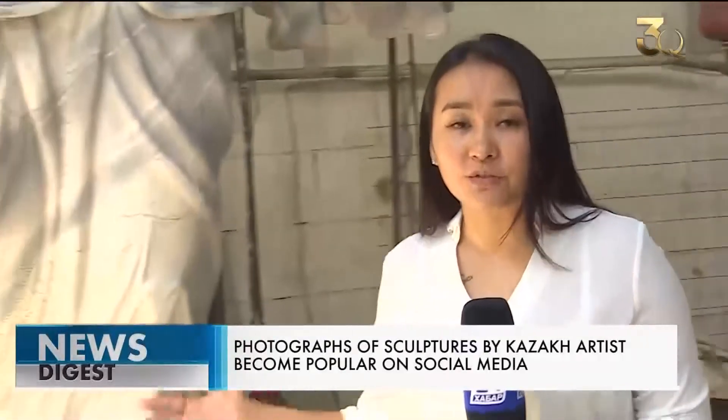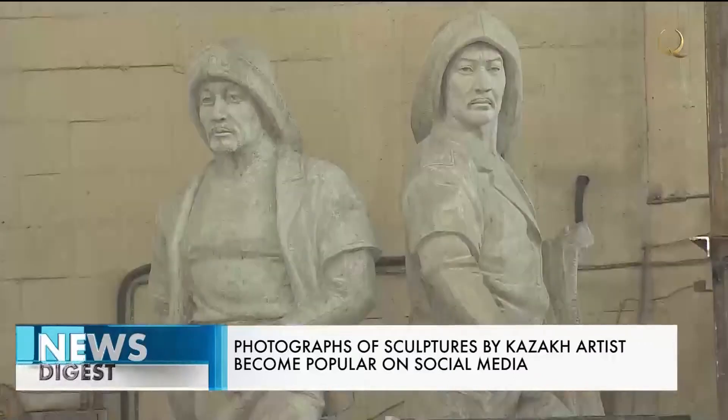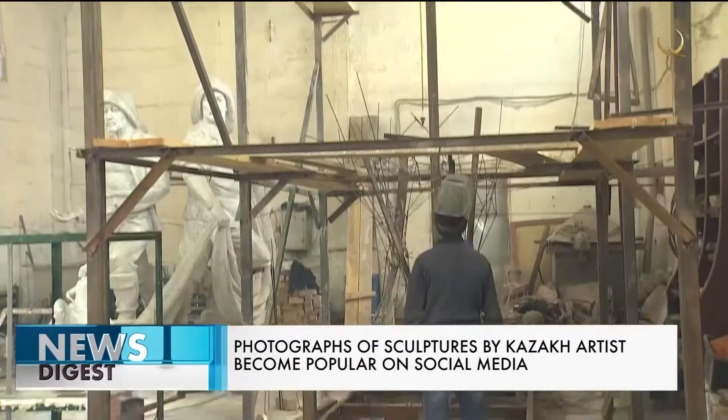The height of the sculptures is simply astonishing. Only the monument to Karatai Batur, located in the east of Kazakhstan, reaches seven meters. Just so you understand the scale — for example, this monument is only 3.5 meters tall. In order to create such masterpieces, sculptors use a stepladder over five meters high.